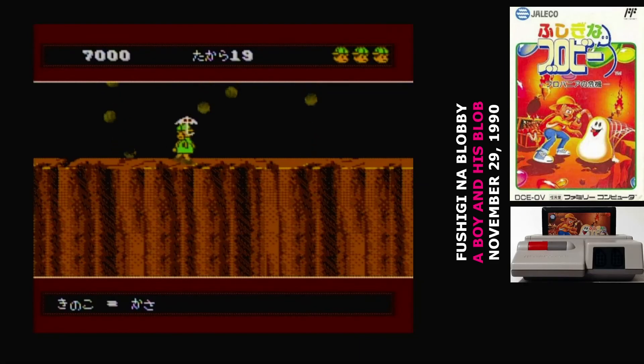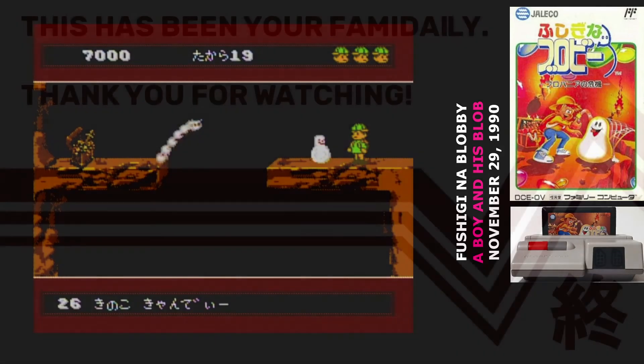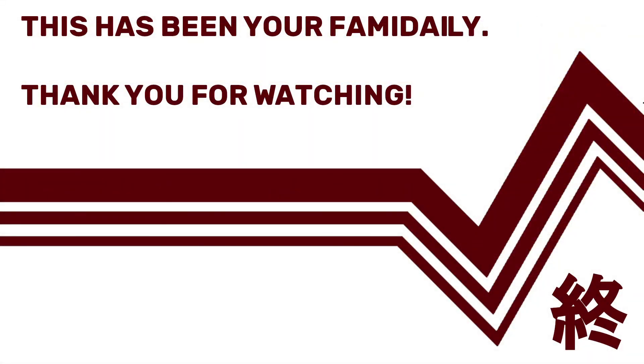Unfortunately, Japan never got the much better sequel that came along about 20 years later. This original game is a magnificent mess — it's something to make you go, 'Oh, that was a pretty cool idea,' and then never play. I'm sorry.